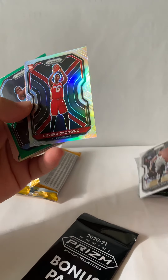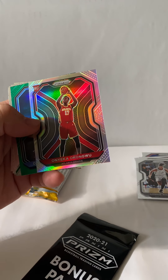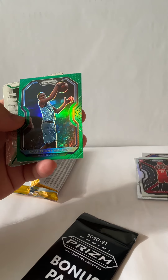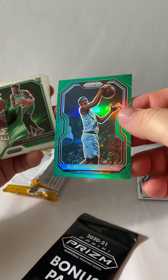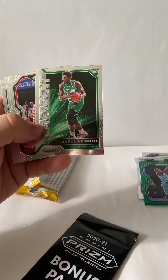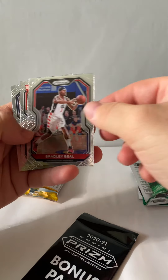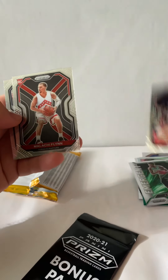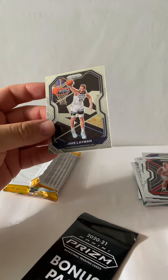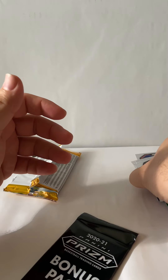All right, we got a rookie card here — Onyeka Okongwu. We got a green prism D'Anthony Melton. We got an emergent rookie card Aaron Nesmith, we got Bradley Beal, rookie card Malaki Flynn, and Jake Layman. I don't know a lot of these players that well.